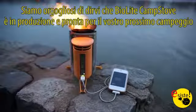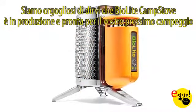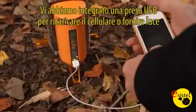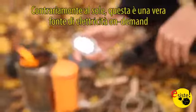Today we're excited to announce that the BioLite camp stove is in manufacture and will be ready for your next camping trips this summer. We have integrated USB phone and light charging on the product. Unlike solar, this is a true on-demand source of electricity.